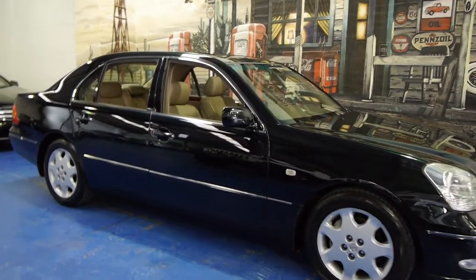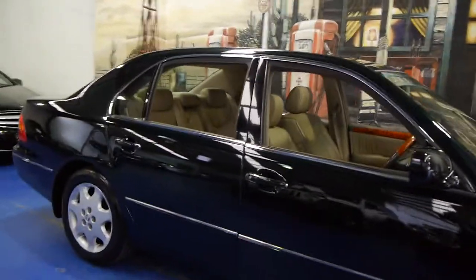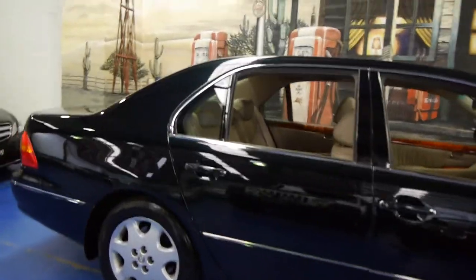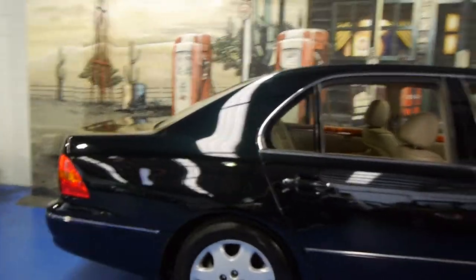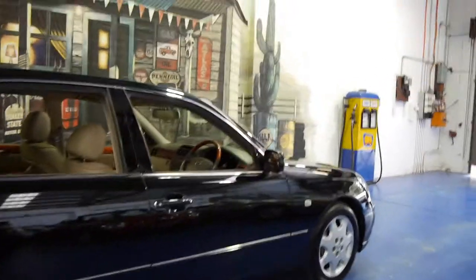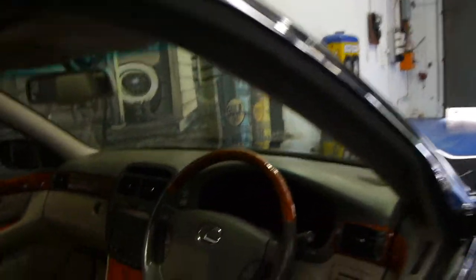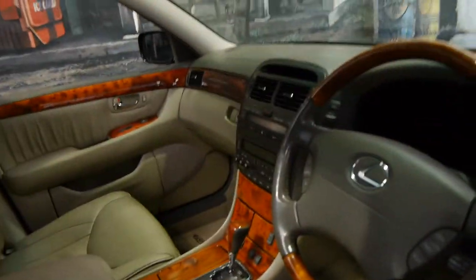Today we have for you a 2000 model Lexus LS430. It's the flagship of Lexus — the most expensive Lexus available in the year 2000. It's got the very reliable, economical 4.3 litre V8.